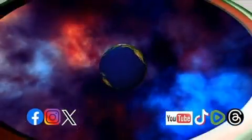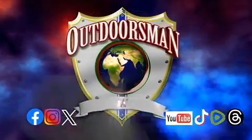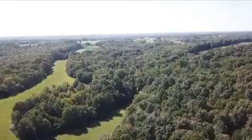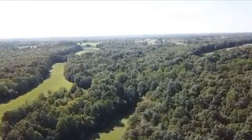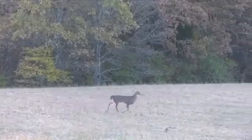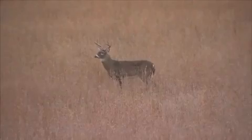The Outdoorsman is brought to you by Outdoorsman International. Connect and subscribe via our social media pages. Welcome to The Outdoorsman. I'm Max McNeely. This episode features an animal I've loved hunting since I was a kid — the white-tailed deer. We'll follow multiple hunts with me and my dad from our home in Missouri. Stay tuned, it all begins right after this.